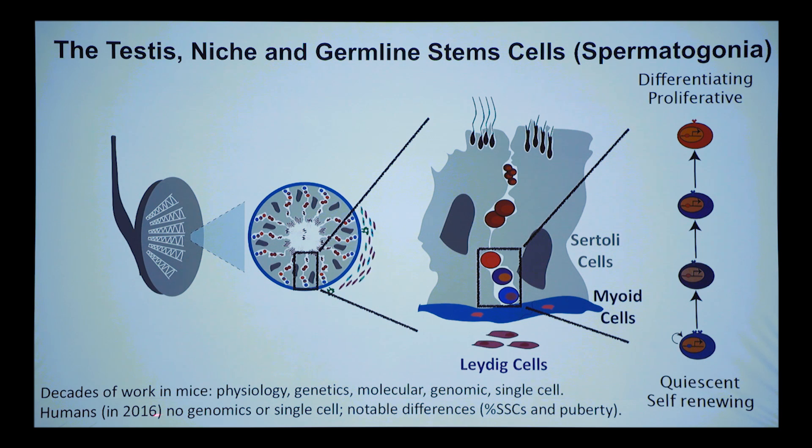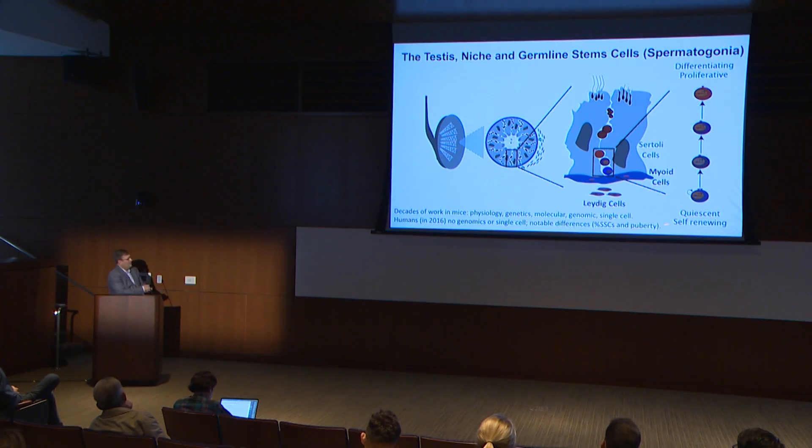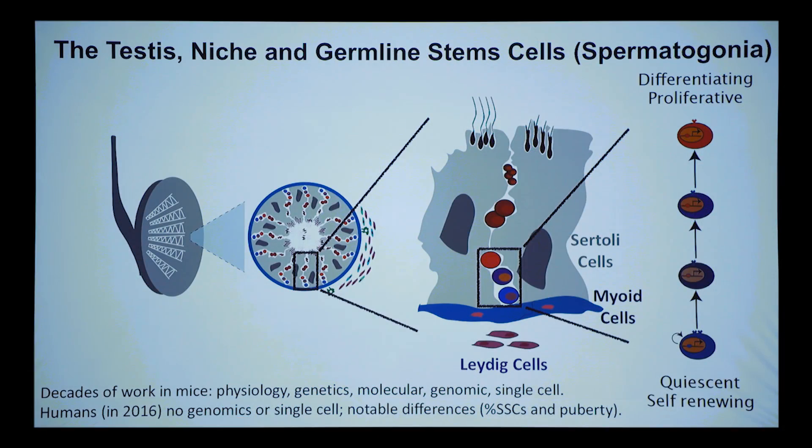When we started this work in about 2016, there wasn't any genomics or single cell work done in humans. It was already known there were notable differences between the human and mouse system. For example, the percentage of undifferentiated spermatogonial stem cells is maybe 0.1% in mouse and several percent in humans. Cells don't undergo the same level of expansion in humans — they don't have a long syncytium like in mice, where you might have 16 aligned cells.